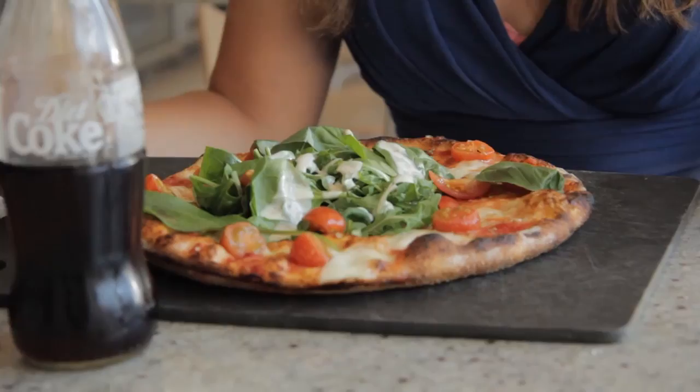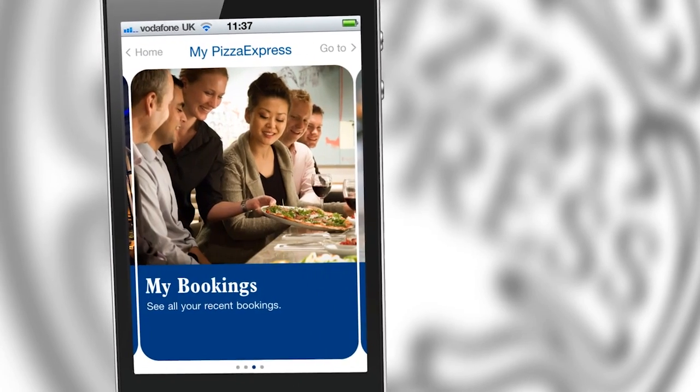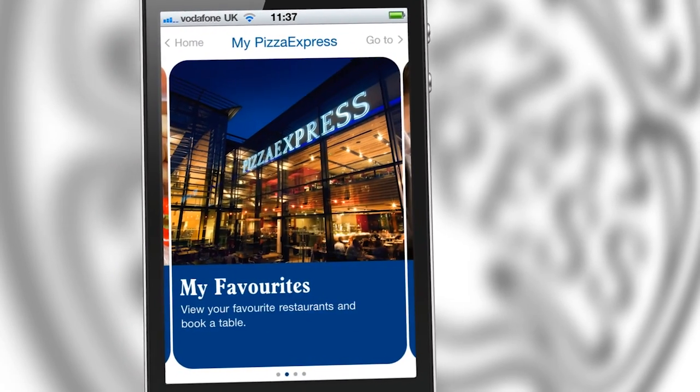Using the MyPizzaExpress feature, you can save and track your receipts, bookings, and favourite restaurants, whilst enabling you to take advantage of any vouchers and coupons at the touch of a button.